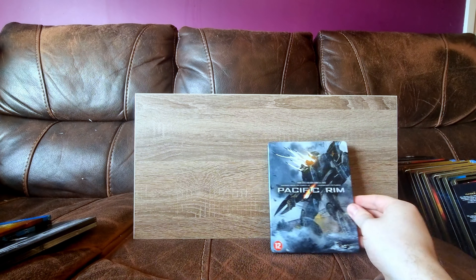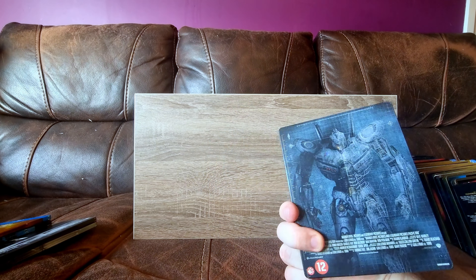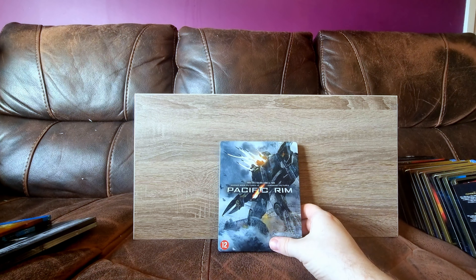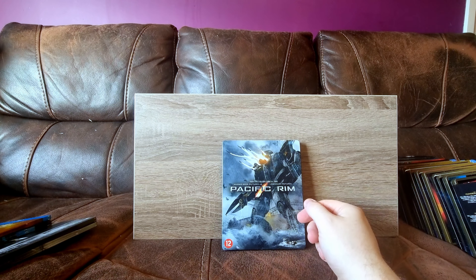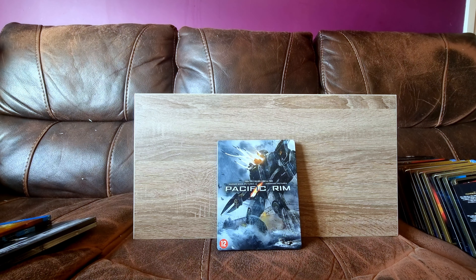And finally, we have the lesser of my Pacific Rim steelbooks - it's okay. I even already had the movie on Blu-ray, but you know, never pass up a steelbook chance when it's cheap. It's pretty good. So that's a good chunk of steelbooks.